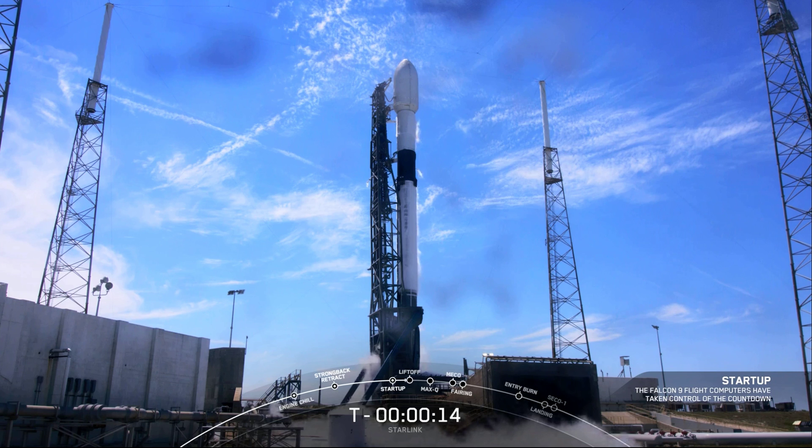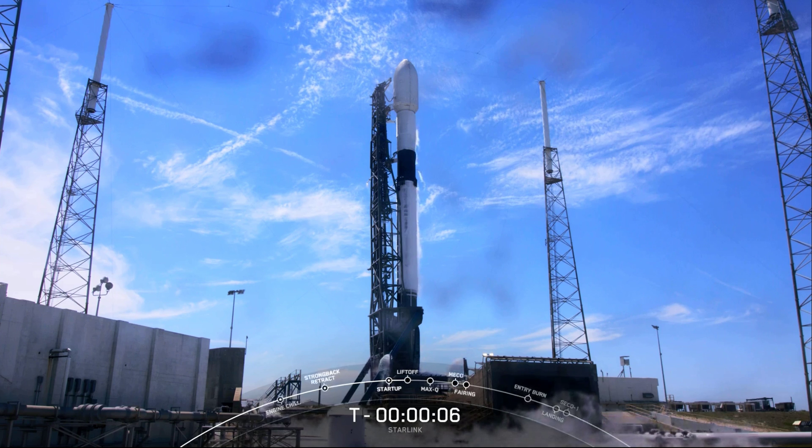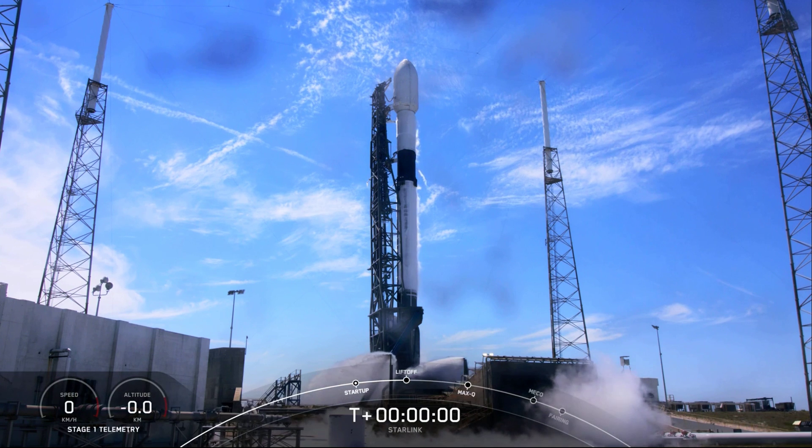T-minus 15 seconds. Stage one pressing for flight. 10, 9, 8, 7, 6, 5, 4, 3, 2, 1, 0.